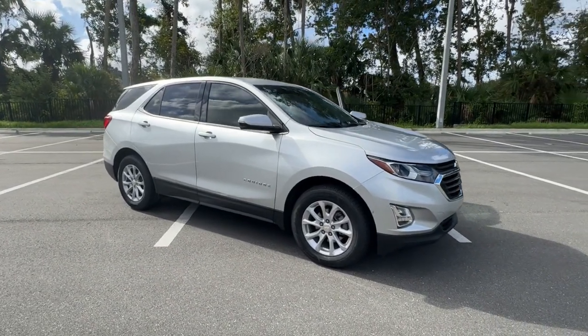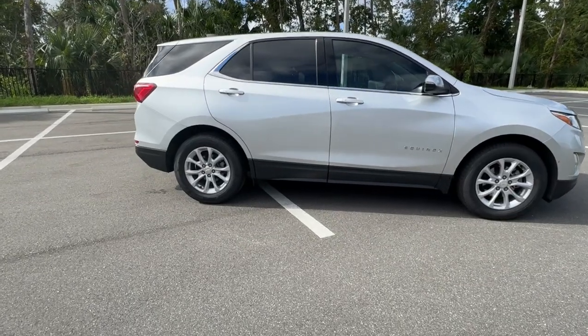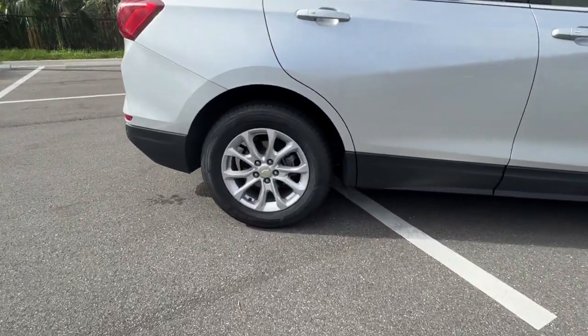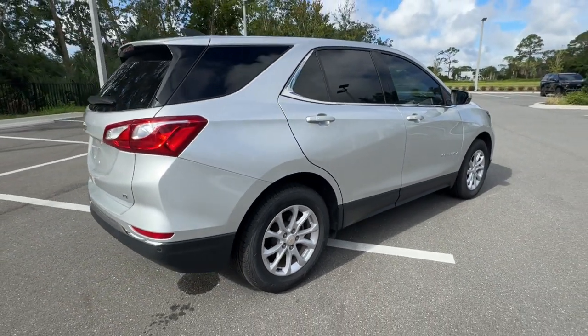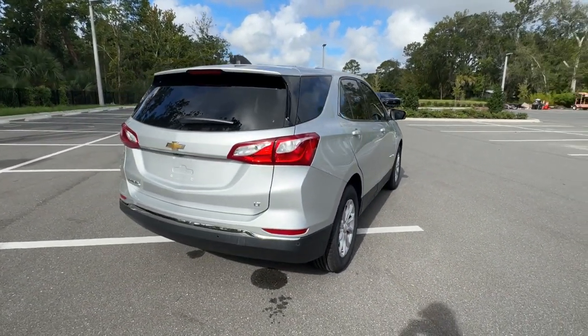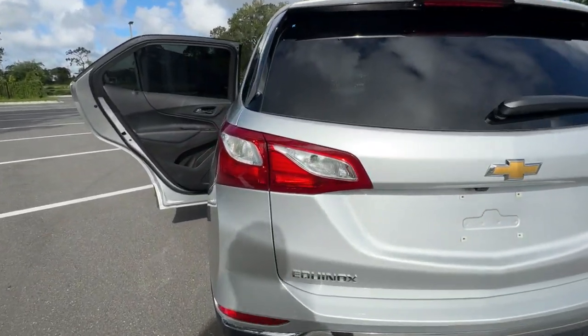Get acquainted with the 2019 Chevrolet Equinox. With less than 60,000 miles on the odometer, this vehicle stands out from the rest. The Equinox delivers advanced safety features, family-friendly passenger comfort, technology that keeps you connected and entertained, ample cargo space, and sculpted styling.